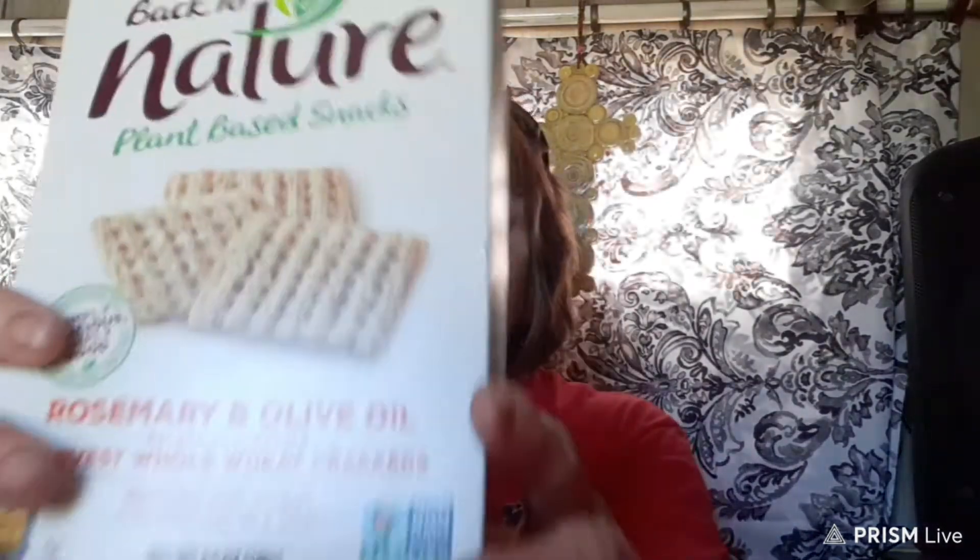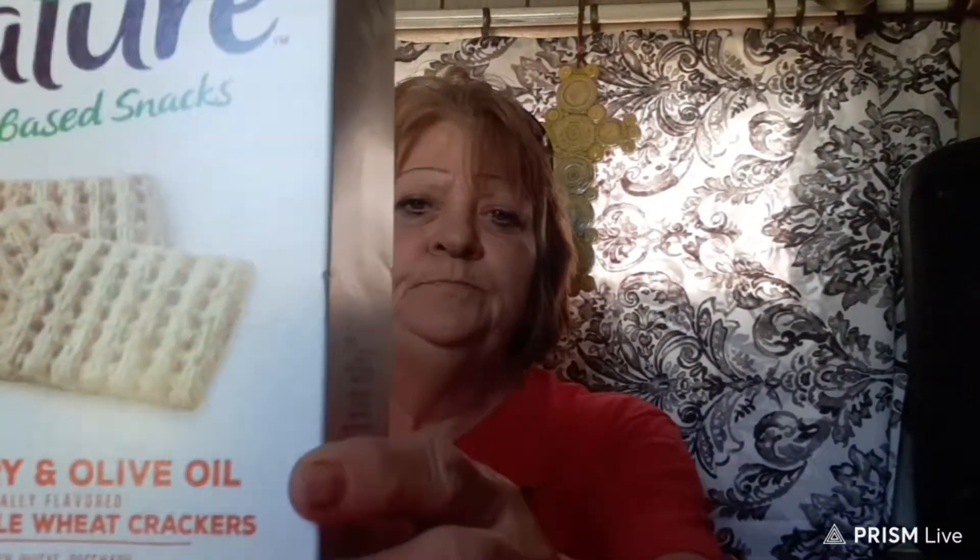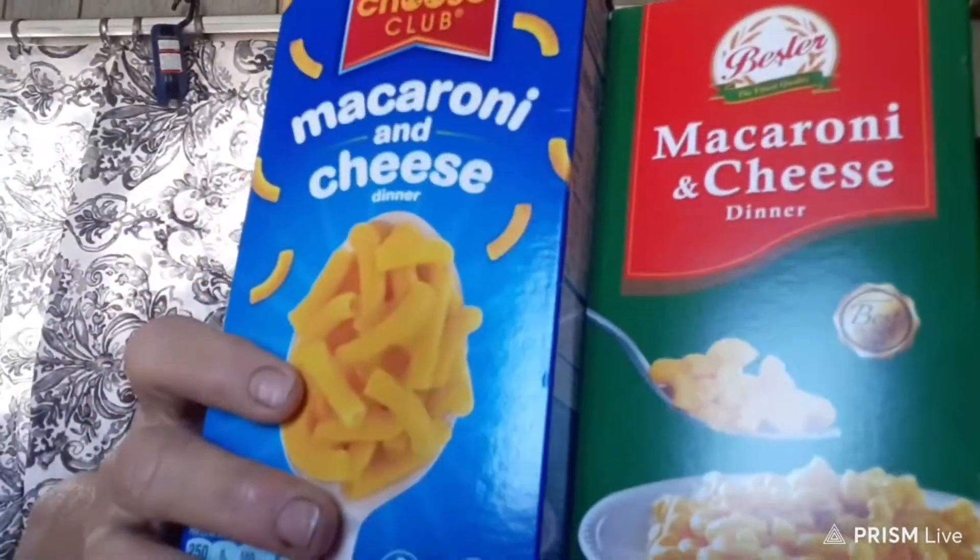They gave us crackers smothered in olive oil. The macaroni and cheese they gave out — this kind and this kind, mixed. They gave us black pepper and salt shakers, full of salt. They gave us tuna and sweet corn, the cream style. About three cans of tuna. They also gave us this cereal, the smart cereal.